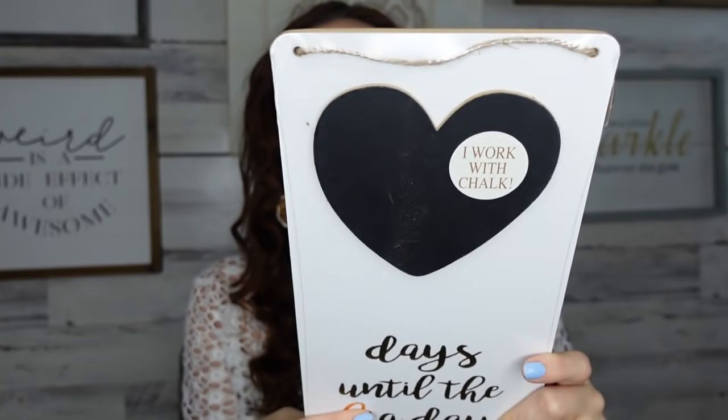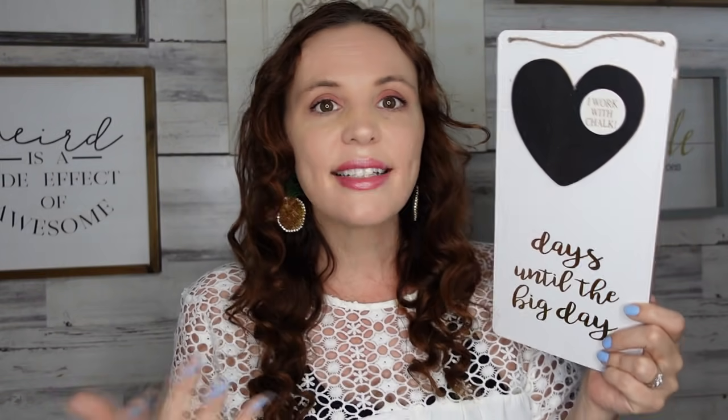This one is so cute — it's a little chalkboard sign that says 'Days Until the Big Day' with a little heart, and it's got little strings so you can hang it. It's obviously meant for a wedding, but it doesn't have to be — you could use it for a baby shower, a countdown to Disneyland, a big trip, a birthday, or days until school. There are so many big days in life!